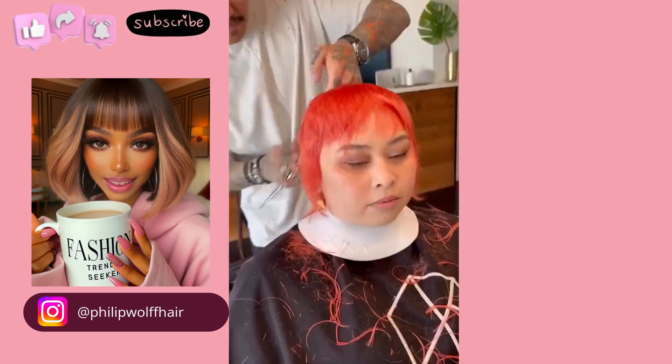I hope you enjoyed checking out all of the hairstyles featured within today's video. If you did, please be sure to give it a big thumbs up, hit that subscribe button, and I will see you in the next one.